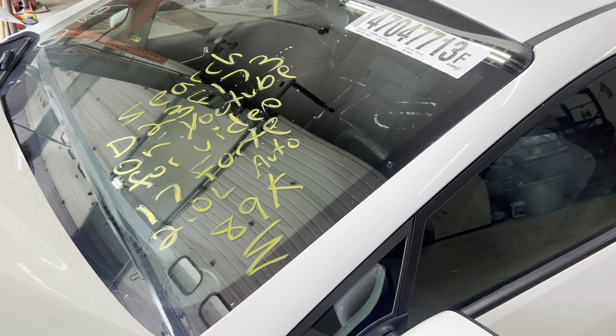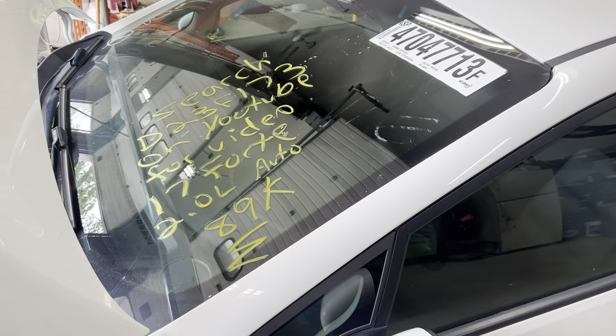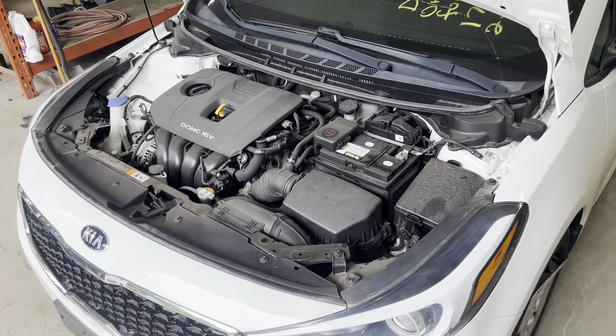Dings Auto Parts test video D23F173, 2017 Kia Forte 2.0 liter automatic with 89,000 miles on it. Nice clean running engine.